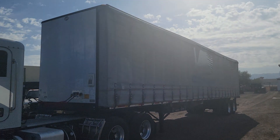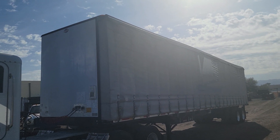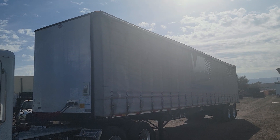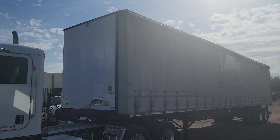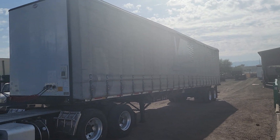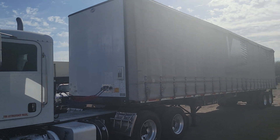Hello everyone, welcome to CTL Truck Sales in Phoenix, Arizona. CTL Truck Sales has been in business continuously for 37 years. We've sold over 7,000 trucks and trailers. Our website, if you'd like to see all of our equipment, is CTLTruckSales.com.